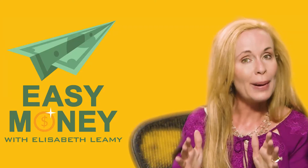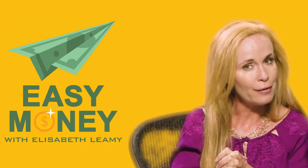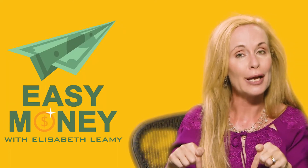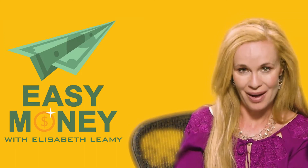To learn more about getting into the world of stock photos, check out episode 10 of the Easy Money Podcast. You can subscribe via the link below. Now that's easy money.